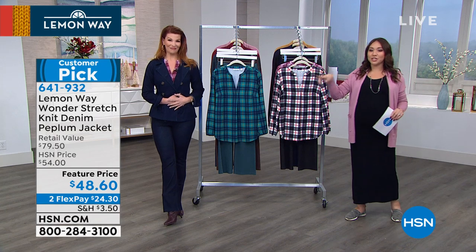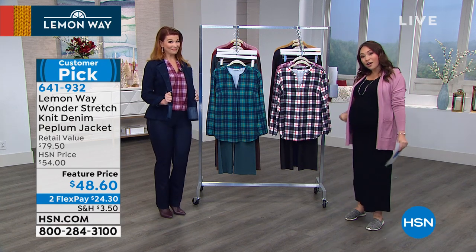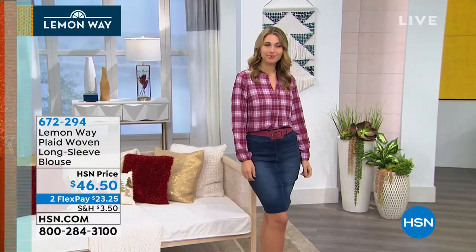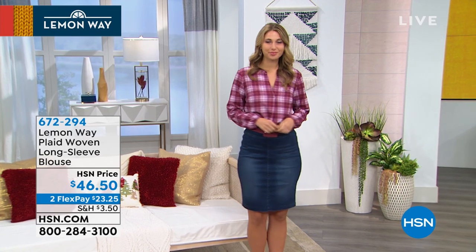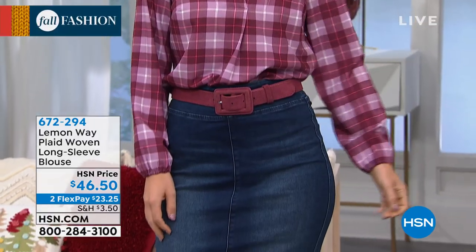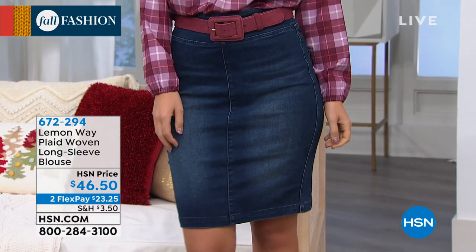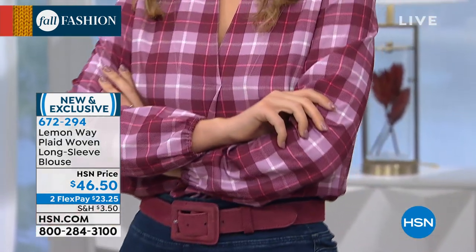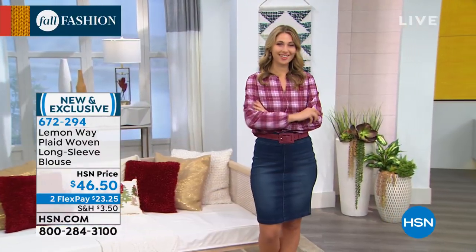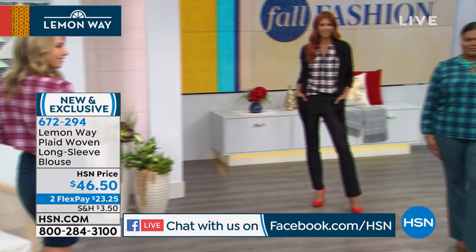It's a customer pick. We will have a full presentation, but as we're going along — if you're loving the cardigan, loving the jacket, or anything Sarah is wearing — we have all of it this hour. I love to start with brand new! This is brand new — you're wearing it. The ladies have it on. We are talking about the plaid woven long sleeve blouse. Also, before we start rocking and rolling, we're on Facebook Live — you guys jump on HSN on Facebook and join in with us. Good morning Catherine, who's already on with us!